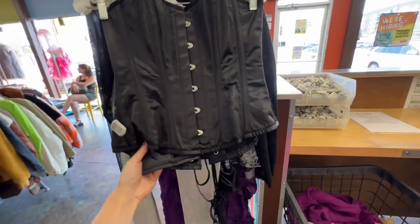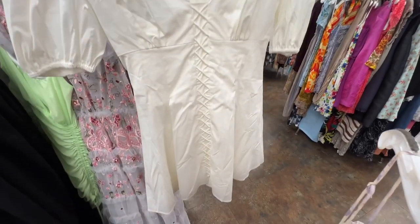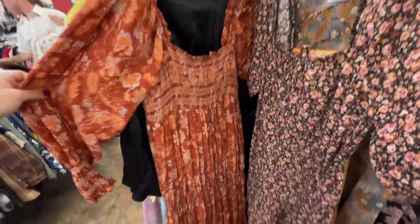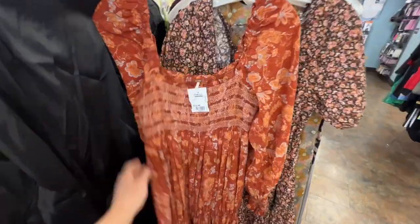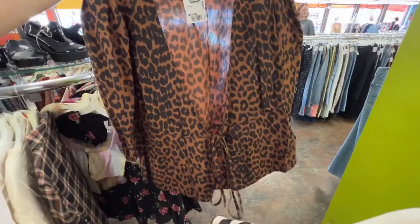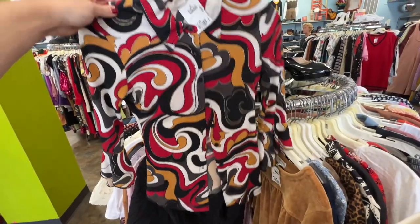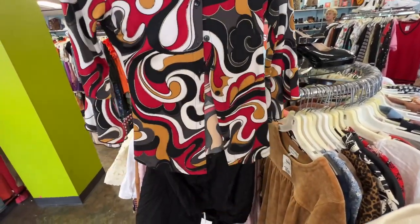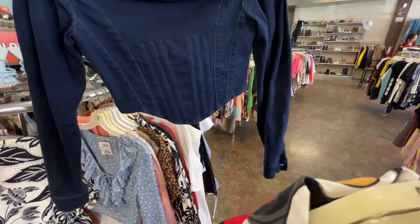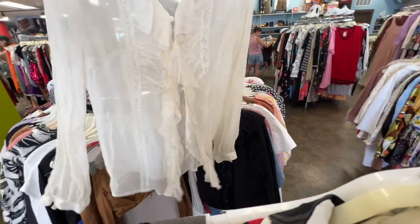The first thing I find is literally the most heavy-duty corset ever. This is kind of cute — a little mini dress with this little detail on it, I'll try this on. I love this Free People dress, it's really pretty, I'll try it on. This is an amazing, very very cute find. I love the sleeves, we're gonna try it on. This could be interesting — it's like a denim off-the-shoulder top. This is a perfect sheer layer.